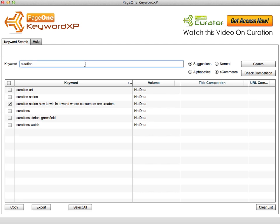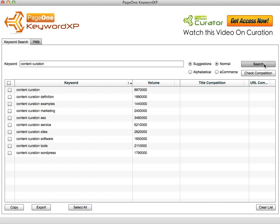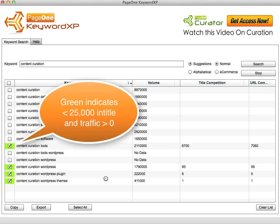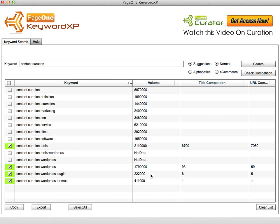Once you have your keywords, you can ask Keyword XP to look at competition levels. If I reset the list and go back to searching on 'content curation,' I can expand keywords, highlight a set, and click 'check competition.' That will show which keywords have a low level of in-title and in-URL competition. For example, 'content curation tool' and 'content curation WordPress' have high traffic volume yet only 93 and 6 competing sites respectively — so it's going to be very easy to get a blog post ranked for those keywords.